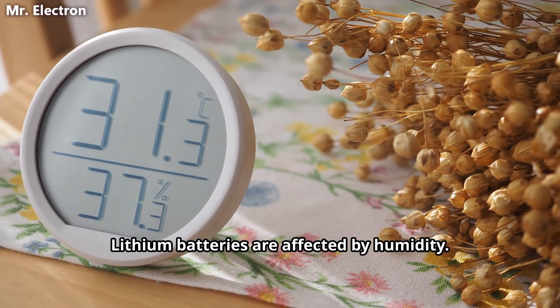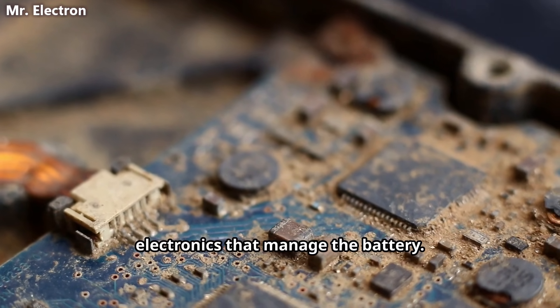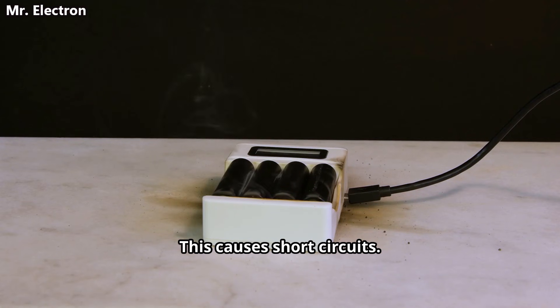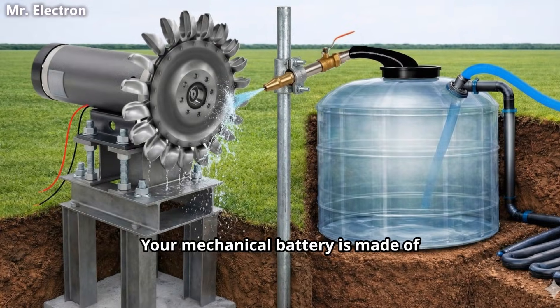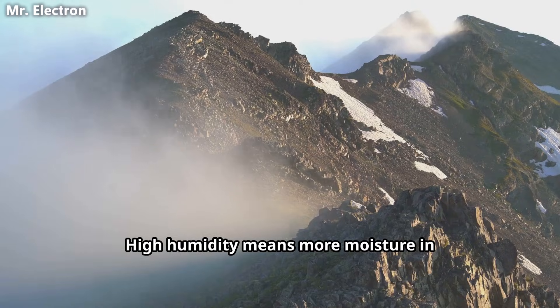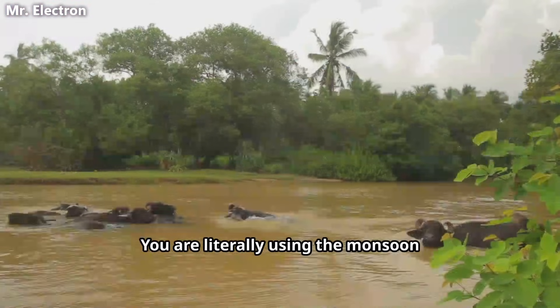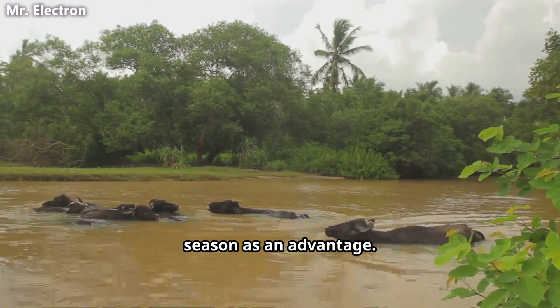Lithium batteries are affected by humidity. Moisture triggers corrosion in the electronics that manage the battery. This causes short circuits. Your mechanical battery is made of water and plastic. Humidity helps your system. High humidity means more moisture in the air to absorb heat during compression. You are literally using the monsoon season as an advantage.